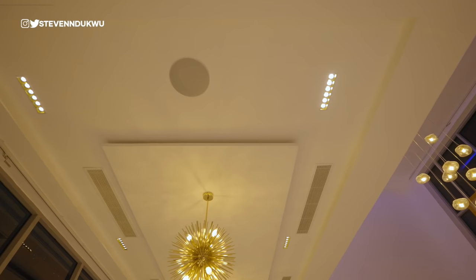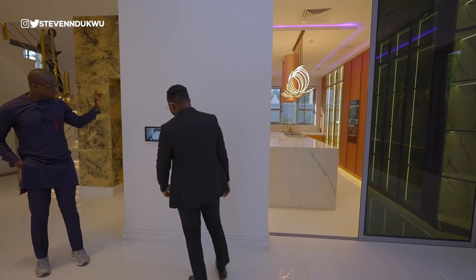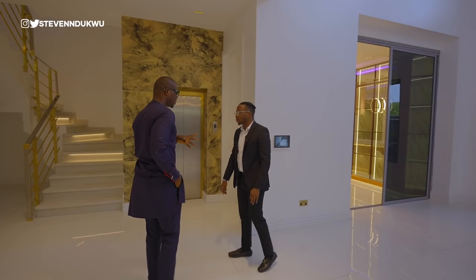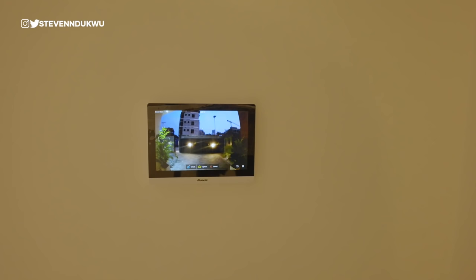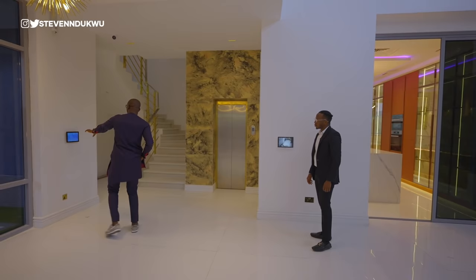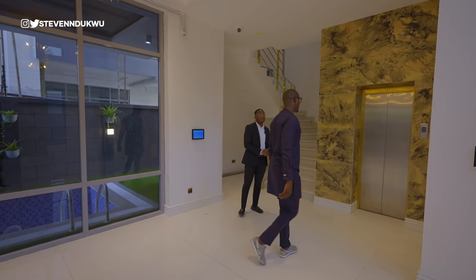Remember when I talked about this being a smart house? Take notice of these control units — you have them on almost every floor. This one controls the lights, the speakers, the AC unit, and other things on this particular floor. Another unit is attached to the video doorbell outside, so you can see who's at the gate from inside. And over here — the elevator access that goes upstairs.